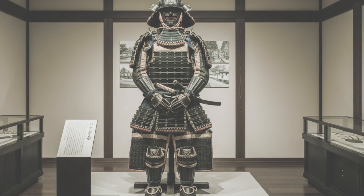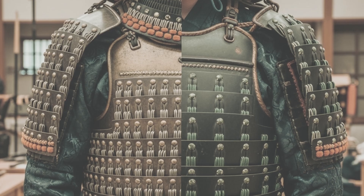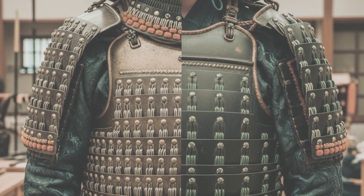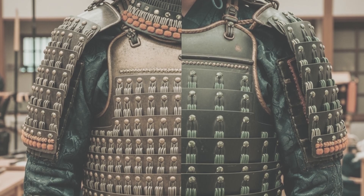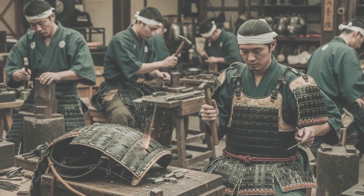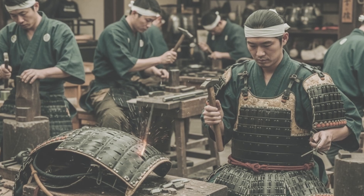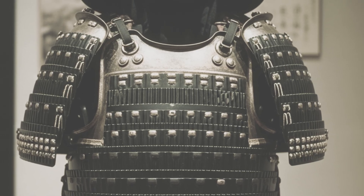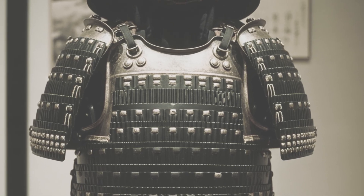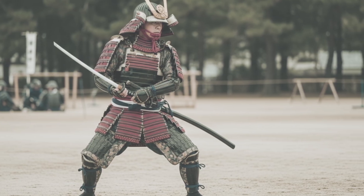Enter tosei-gusoku — modern armor. The key difference was in construction. Ita-zane, broad plates, replaced thousands of tiny kozane. Plates were riveted, hinged, or laced into panels. Armorers could build faster, repair easier, and create suits better able to absorb musket fire. The cuirass, or do, gained larger solid plates and reinforced ridges. Sode shoulder guards slimmed down — less show, more mobility.